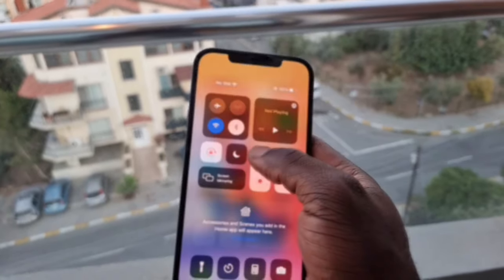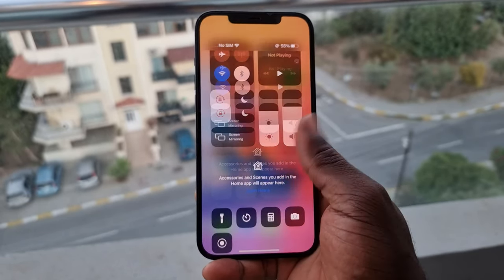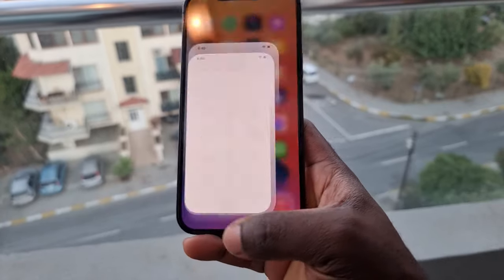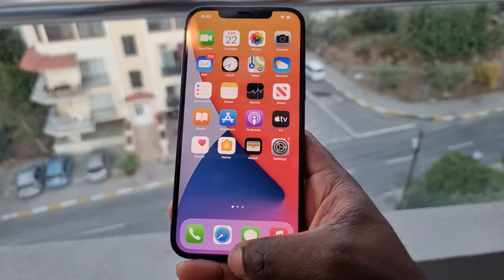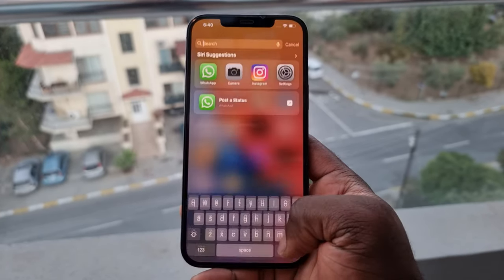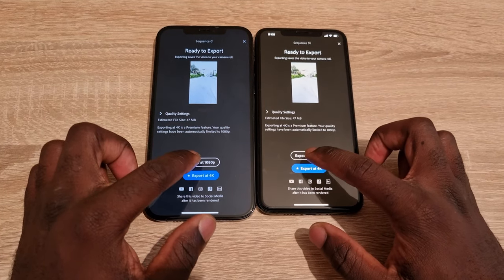What about performance? The A14 Bionic chip is the fastest processor on any smartphone, only edged out by the iPhone 13 series with the A15 Bionic. Anything you do on this flies like a charm — games, anything you run on a mobile phone, it handles very well. The animations on iOS 15 and the new features are welcomed. Performance has held up very well with no complaints. Let's do a quick rendering test comparing it to the iPhone 11 Pro Max so you can see the differences.